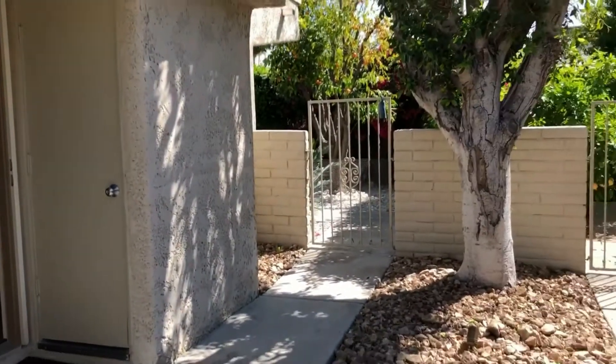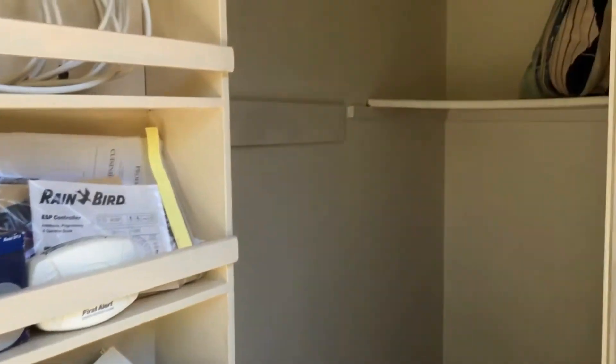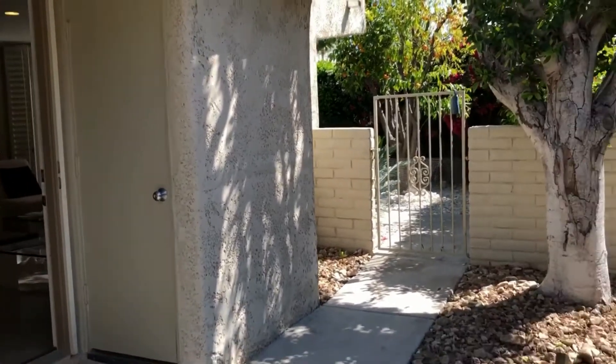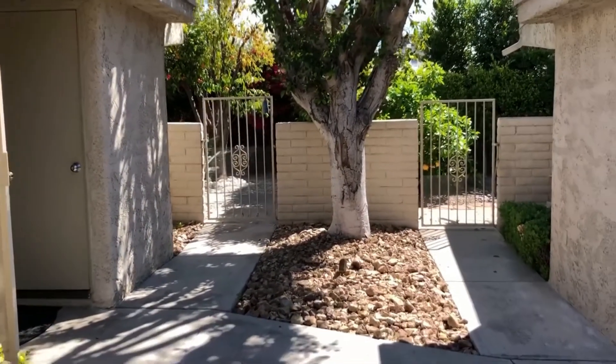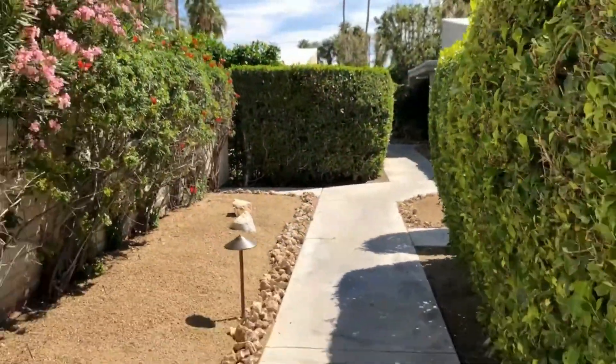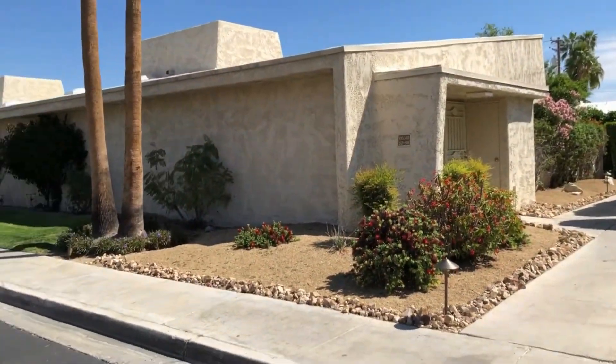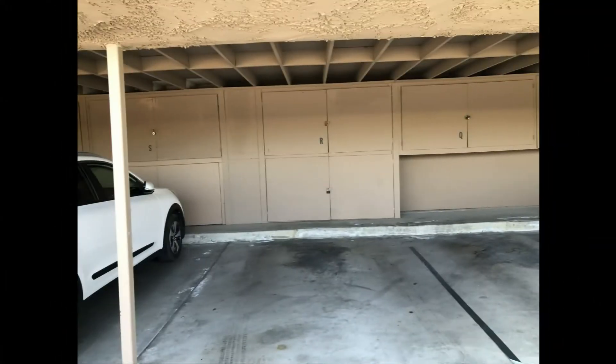As we leave the condo through the front door, notice this large secure storage closet — only a few units in the complex have this feature. Back we go through this lovely pathway towards the carport and the clubhouse. As we arrive back at the main street, you will notice the carport structure on the far side. The carport offers upper and lower lock storage cabinets.